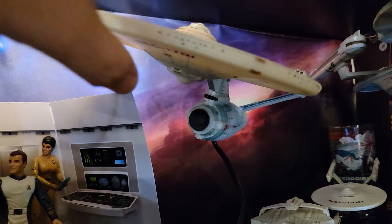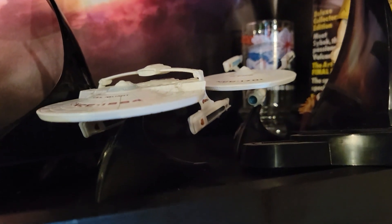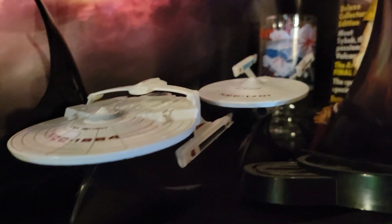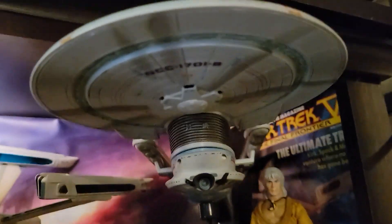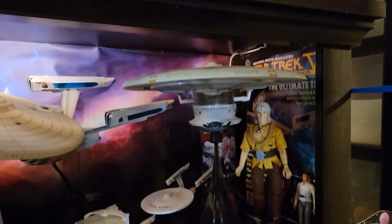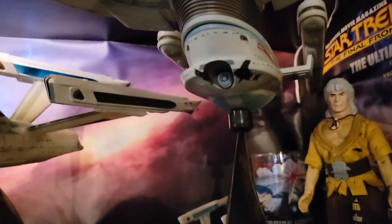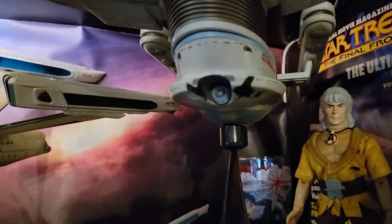Over here I've got some Hot Wheels ships from Mattel that came out around 2008 when the 2009 Star Trek film came out — picked these up at Target. There's the USS Reliant and the refitted USS Enterprise. Above that is another Art Asylum ship — a battle-damaged Enterprise-B as seen in Star Trek Generations. That's the Excelsior class USS Enterprise, the second in the line after the Constitution class. It's got battle damage from its run-in with the Nexus, including near the sensor array where Captain Kirk got spit out into space.